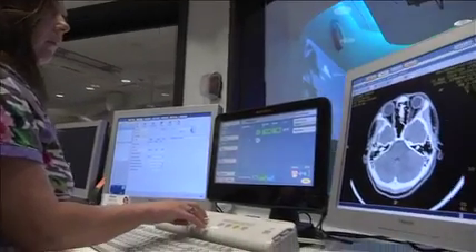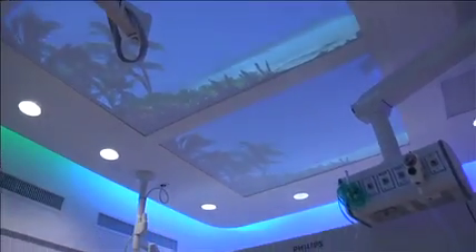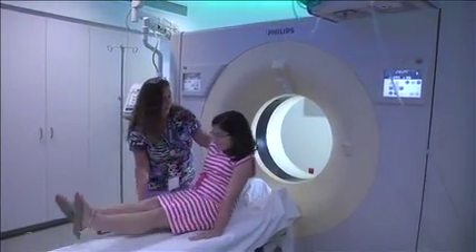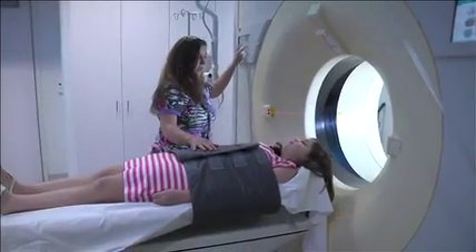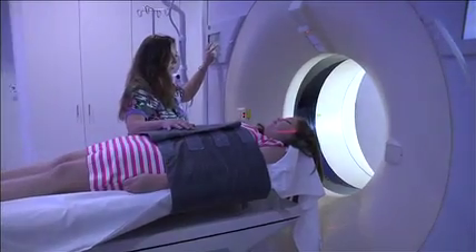The CAT scan takes pictures of the inside of your body. Some of our scanners have really cool lights that change colors. It looks like a giant donut, and it's fun to slide right into the donut hole where you'll see the red light for your picture. The table can move up and down and back and forth, so you're in just the right place.